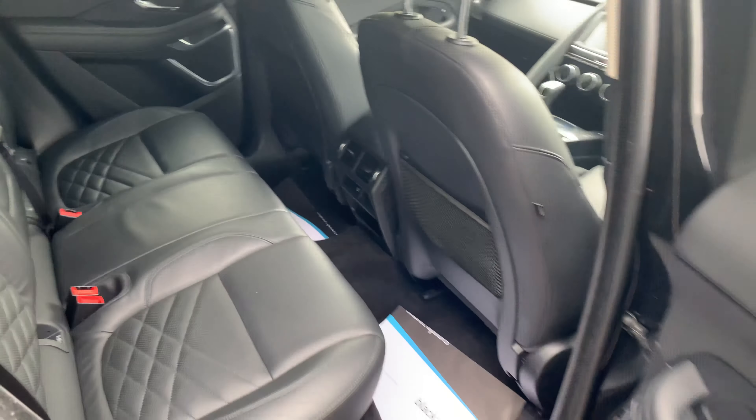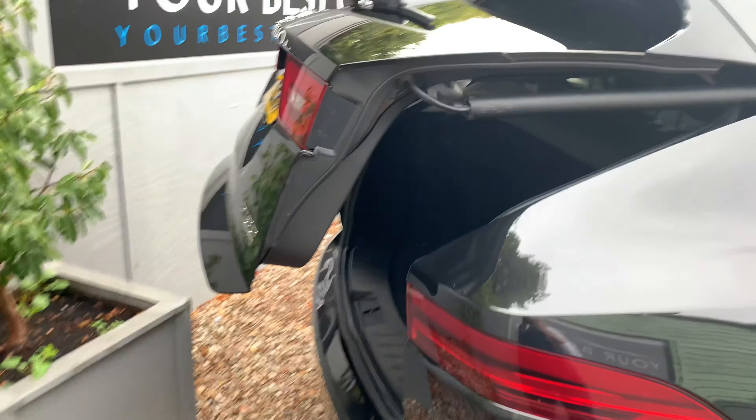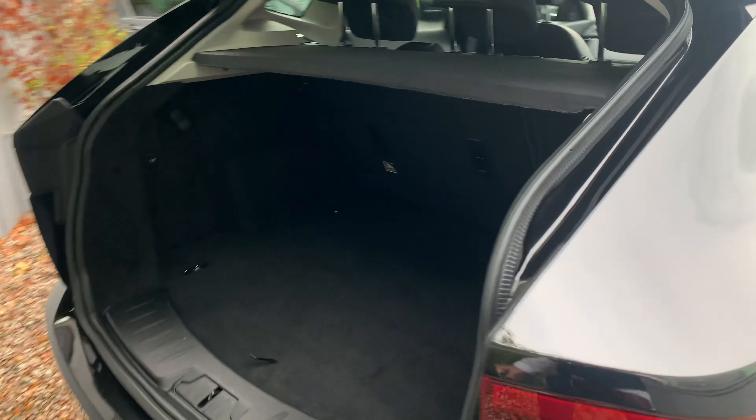It's got the 20-inch alloy wheels in Santorini black, and it looks like a fantastic car.